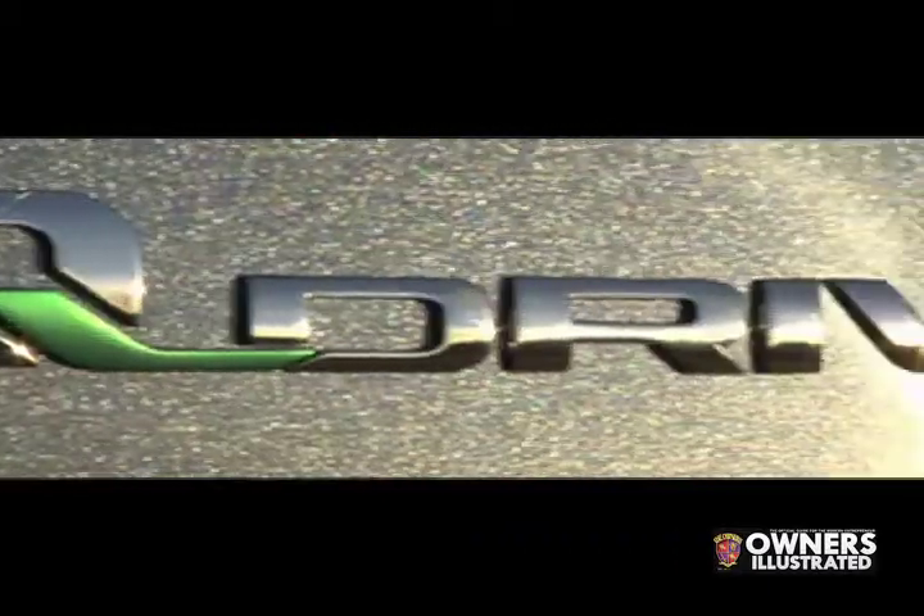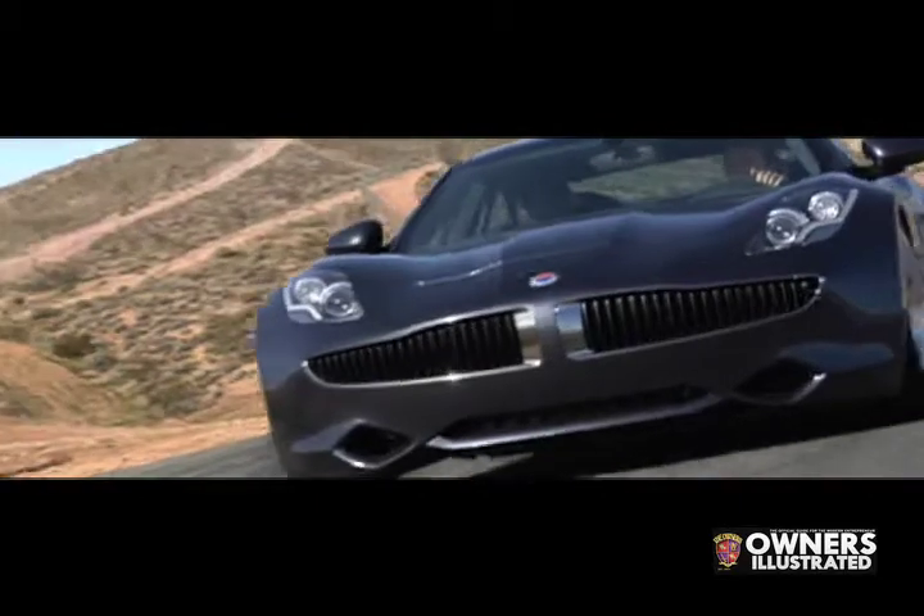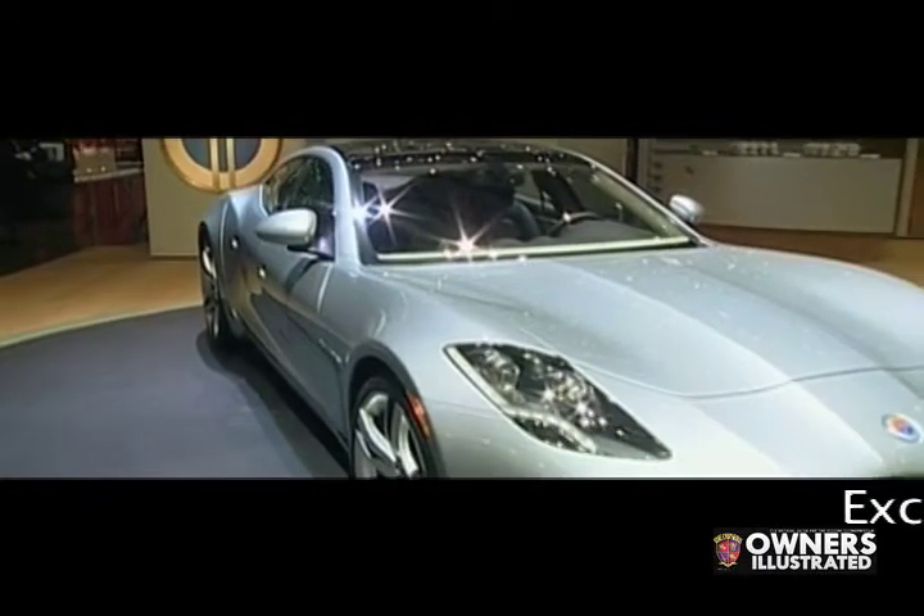This vehicle is called the Fisker Karma. It's a plug-in hybrid, and basically the difference between this vehicle and a normal hybrid is you can plug it in at home in your normal electrical outlet. Every day you can go the first 50 miles using no gas and on zero emissions. After that, a small four-cylinder engine kicks in to generate charge for the lithium-ion battery and you just continue driving like a normal car.